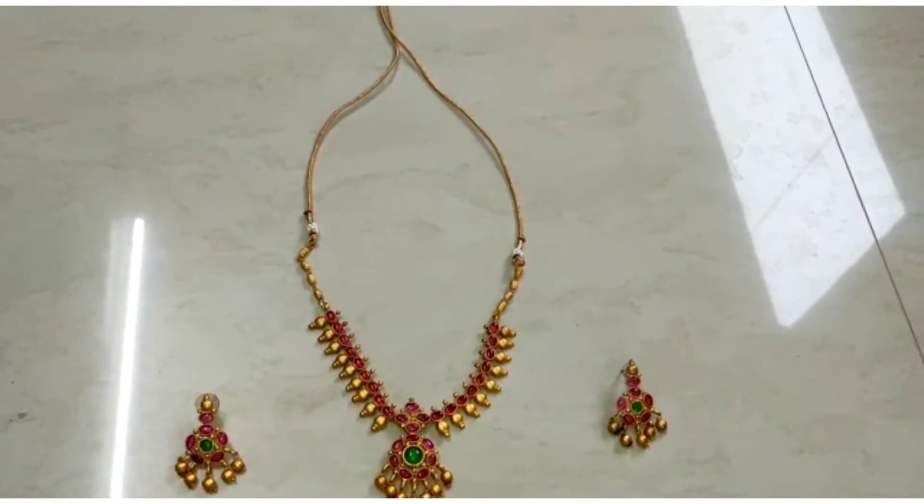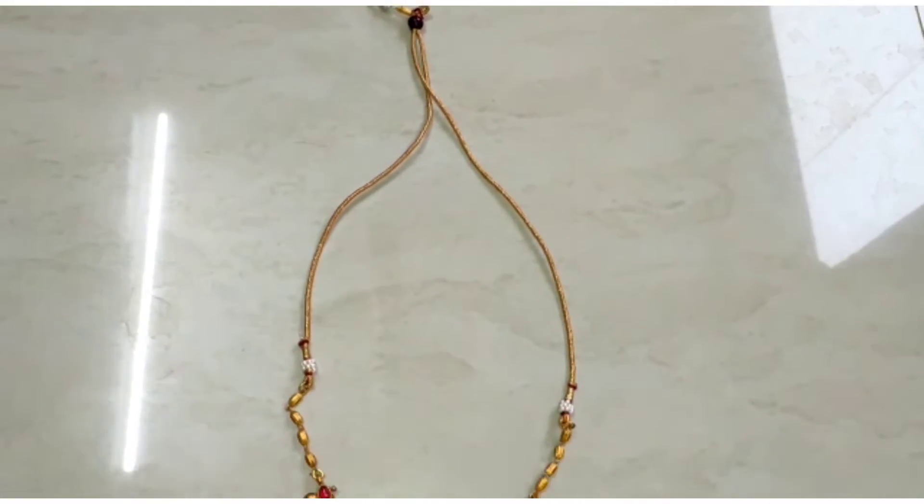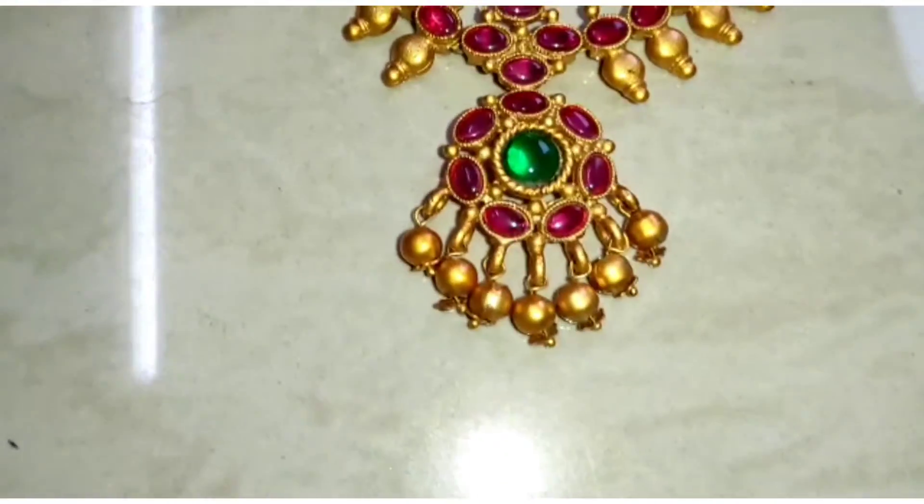I am going to show you a necklace. If you have any interest, there will be a link to the Misho. I am also going to show you a code.